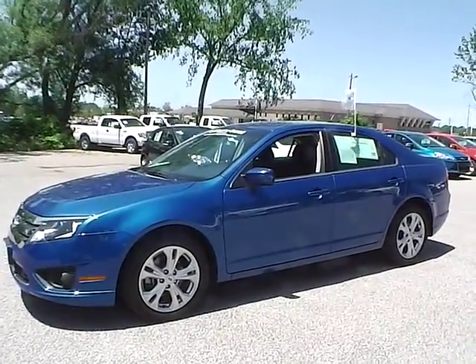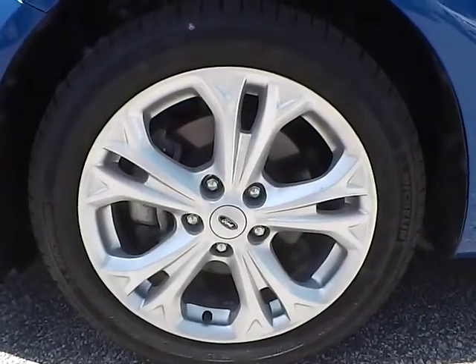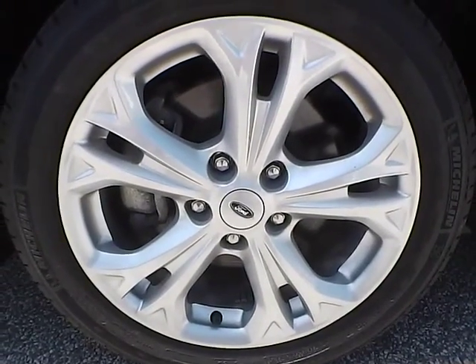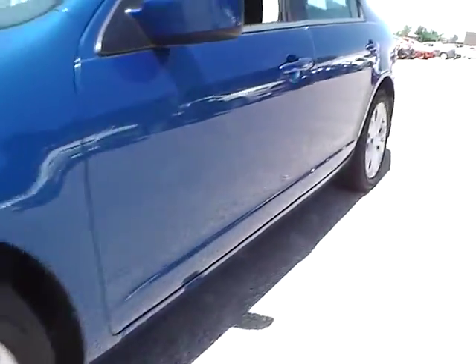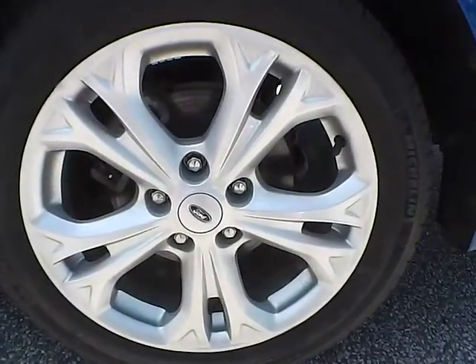Let's take a look at the exterior of the vehicle. Up front we have Michelin Energy tires on 17-inch wheels. As you can see there are no curb rashes or scratches. No dents or dings along the side of the vehicle. No curb rashes or scratches on the rear wheel.